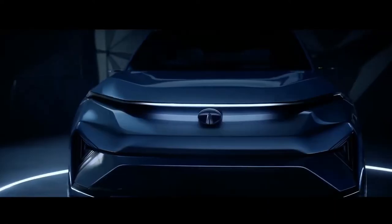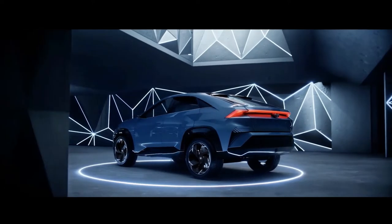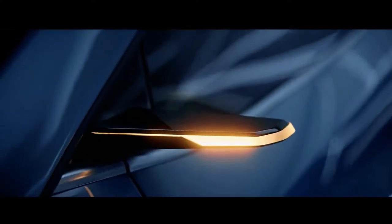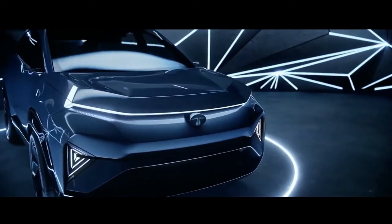Tata Motors has unveiled a special electric SUV concept in India called the Tata Curve electric SUV with a coupe-styled body. While Tata Motors is planning to launch a long-range Nexon EV and Altroz EV in the coming days, the new SUV concept highlights the brand's future perspective on EVs.